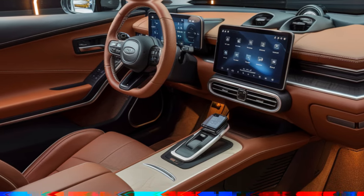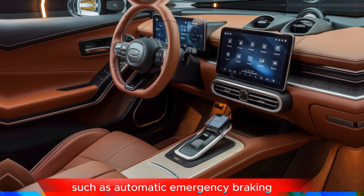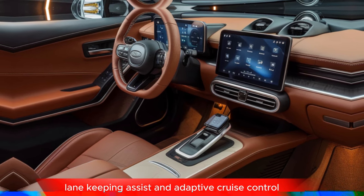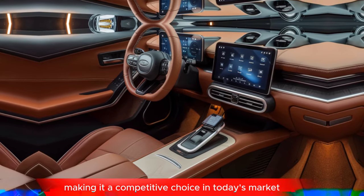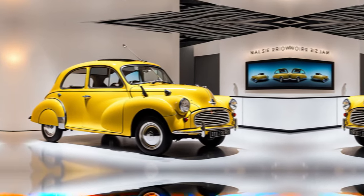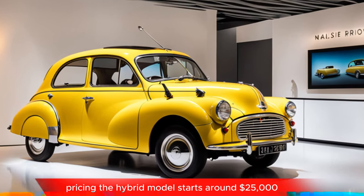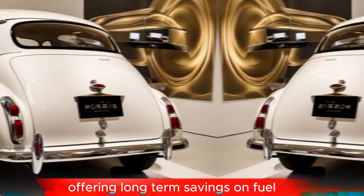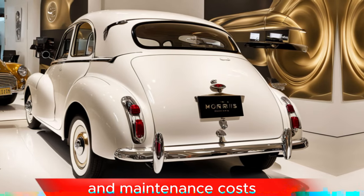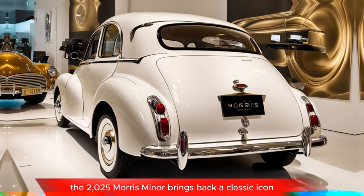The car is equipped with modern safety features such as automatic emergency braking, lane keeping assist, and adaptive cruise control, making it a competitive choice in today's market. The hybrid model starts around $25,000, while the electric variant is priced closer to $35,000, offering long-term savings on fuel and maintenance costs.